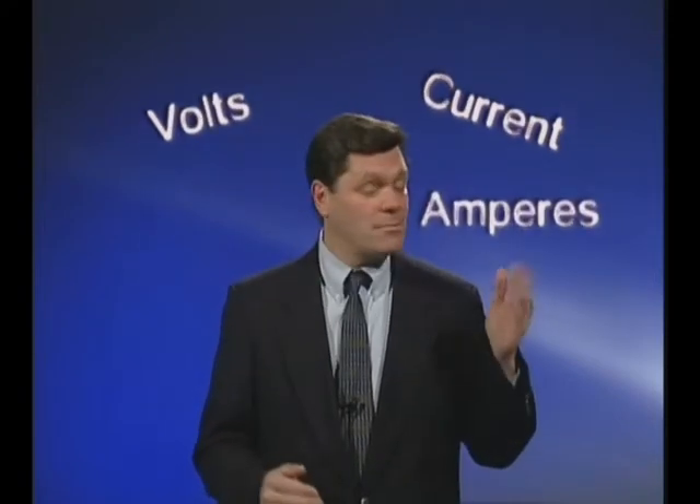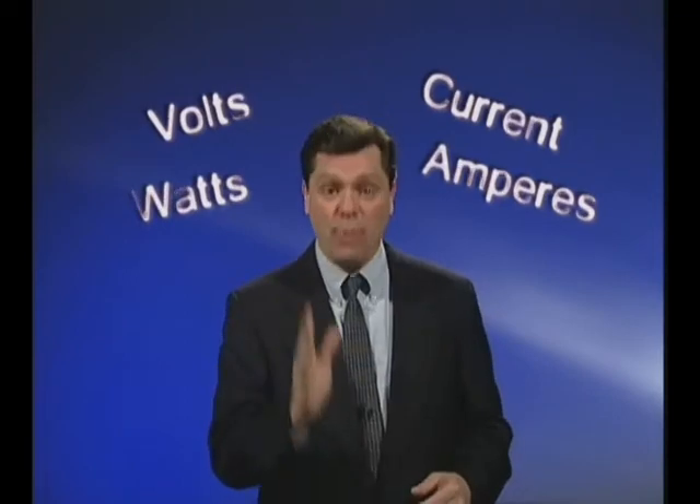When we discuss electricity, there are a number of terms we need to be familiar with. Current, volts, amperes, and watts are the most important.